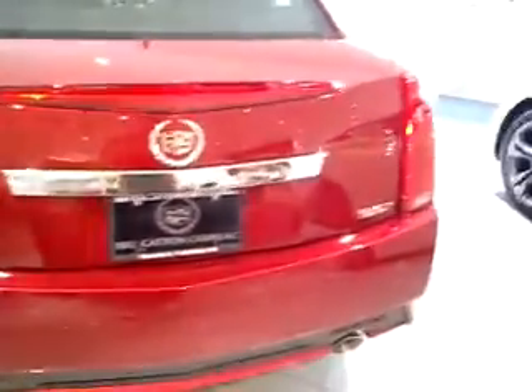Hello YouTube, WattD586 here. I'm here at Bill Gatton Chevrolet Cadillac here in Bristol, Tennessee.